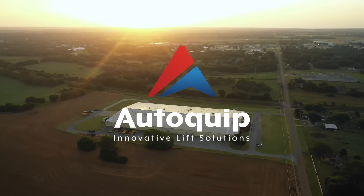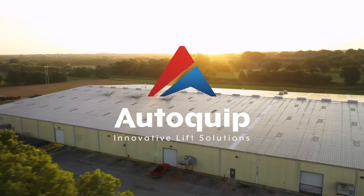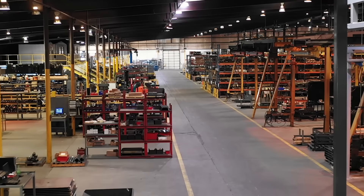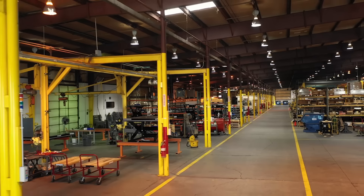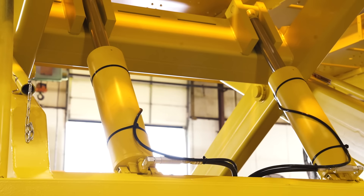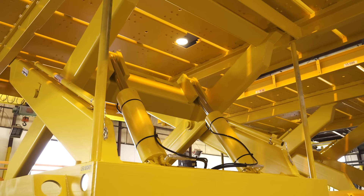With over 70 years of superior craftsmanship and customer service, we have established ourselves as the leader in custom material handling equipment. Founded in 1947, AutoQuip has designed and manufactured thousands of standard and custom lift equipment for major industries worldwide.